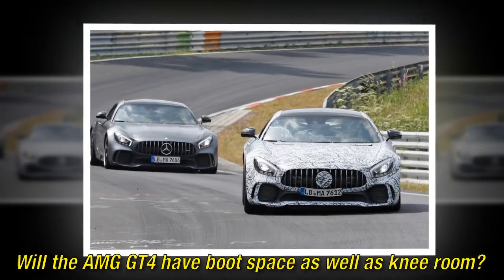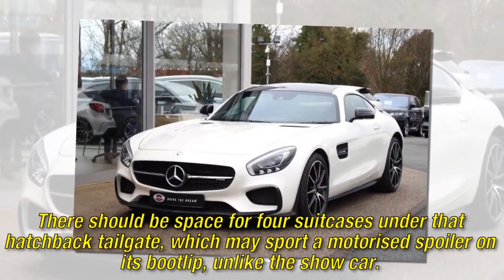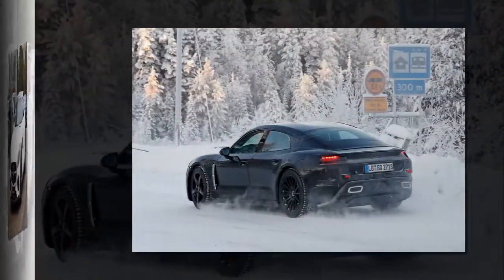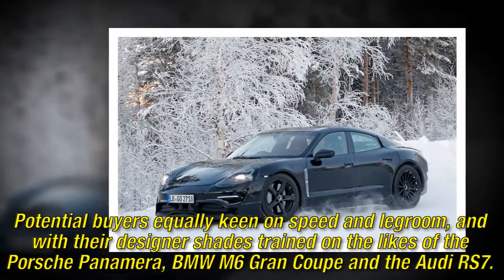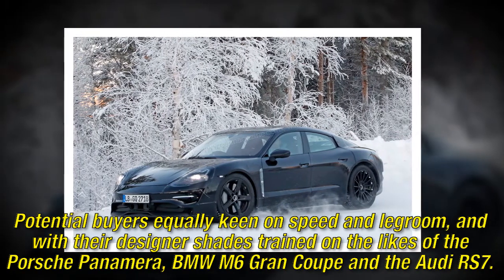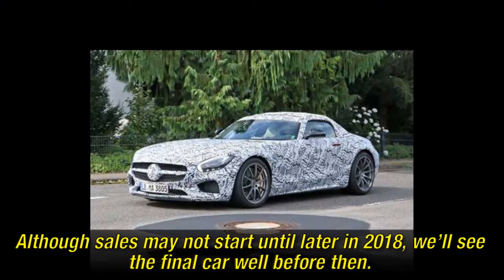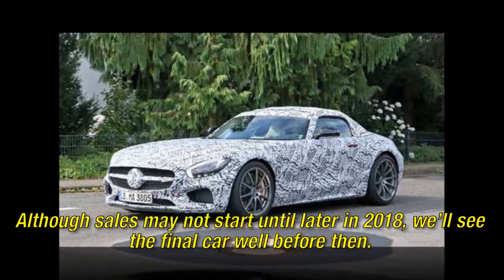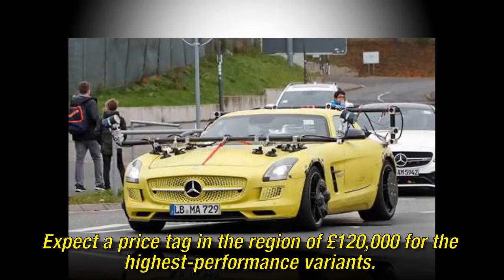There should be space for four suitcases under that hatchback tailgate, which may sport a motorized spoiler on its bootlip, unlike the show car. The GT4 is aimed at potential buyers equally keen on speed and legroom, with their designer shades trained on the likes of the Porsche Panamera, BMW M6 Grand Coupe and the Audi RS7. Although sales may not start until later in 2018, we'll see the final car well before then. Expect a price tag in the region of £120,000 for the highest performance variant.